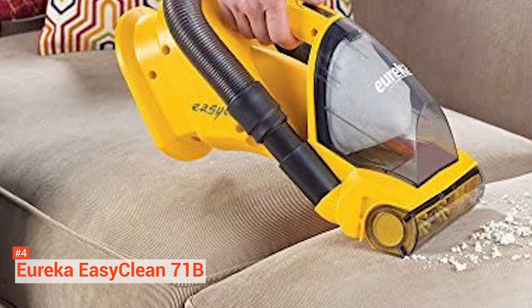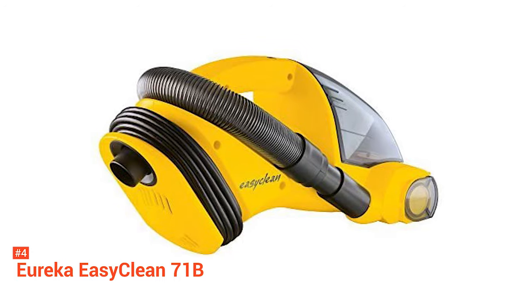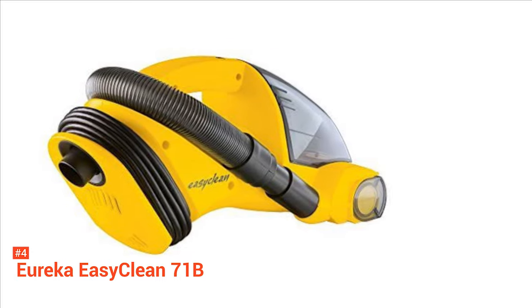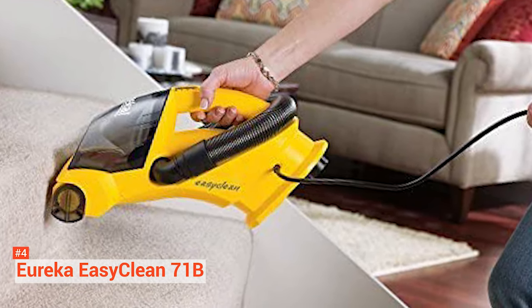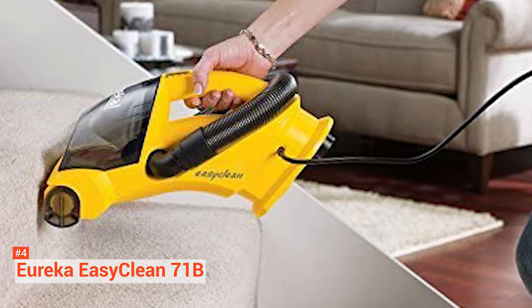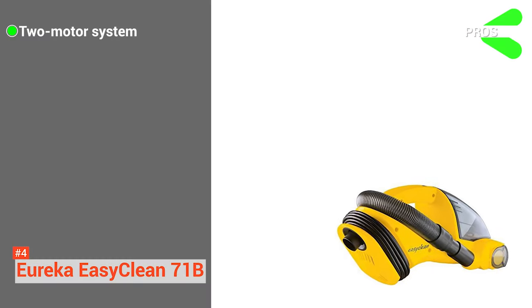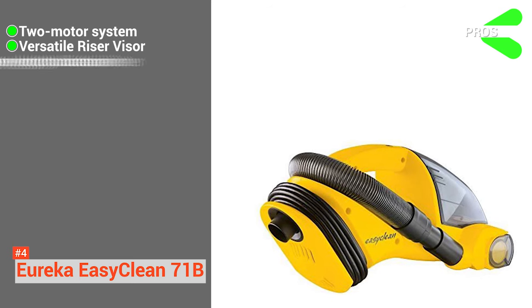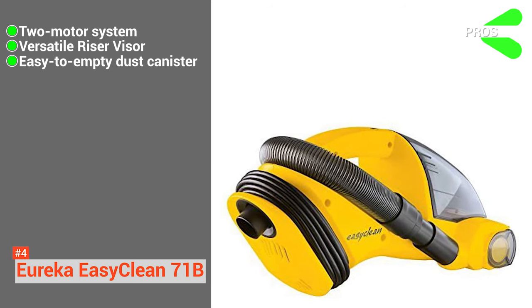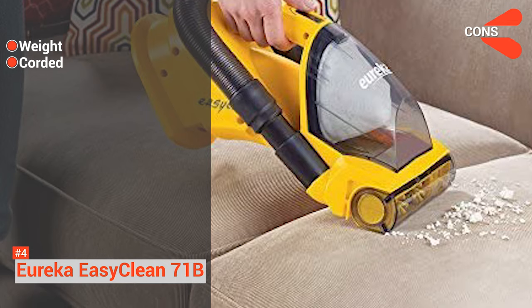Priced as a mid-range option, the Eureka EasyClean is recommended for car owners who can conveniently use a corded vacuum. Like most handheld car vacuums, Eureka's popular offering is bagless with a transparent tank, so you can easily gauge when it's time to empty and clean the canister. The Eureka EasyClean has a versatile riser visor that allows it to be used in both vertical and horizontal orientations. Its pros are it comes with a two-motor system, the versatile riser visor makes vacuuming seats and door panels easier, and it has an easy-to-empty dust canister. Its cons are it is a bit heavy, and it is corded, so it might be inconvenient for some.